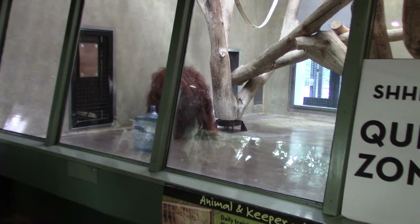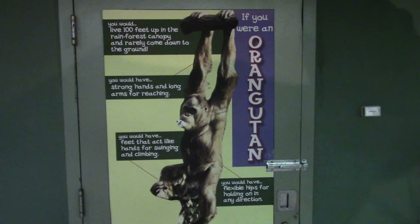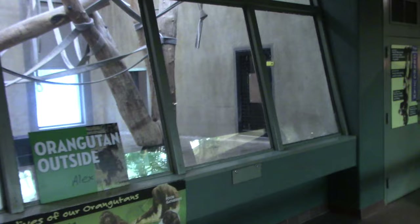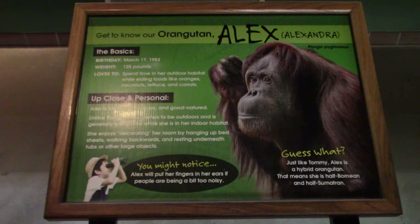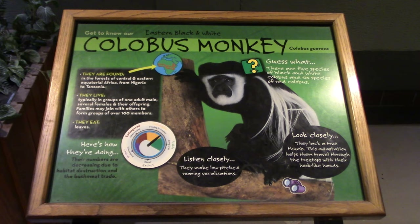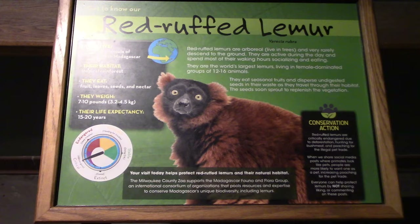We've got the orangutan — his name is Tommy! There's also Alexandra. Orangutans have outdoor access; this is their indoor habitat with fun facts posted. Next up is the eastern black and white colobus monkey — their indoor habitat has a sign saying the colobus monkeys are outside. Then we've got red ruffed lemurs — I can see two of them in here.